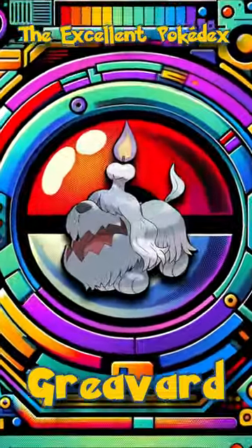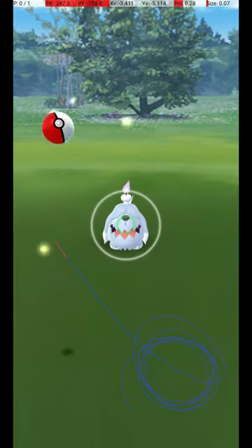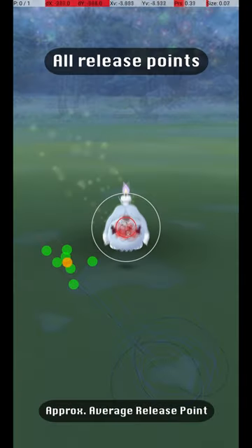Welcome to the Excellent Pokédex. In this video, we will analyze the Grievert Excellent Throw. Here are all my successful release points, along with an approximate average release point that should be targeted.